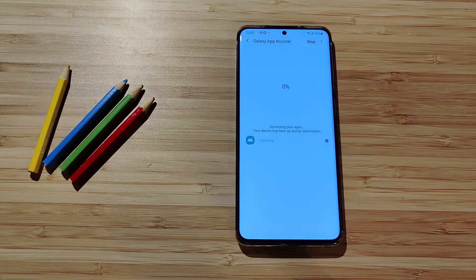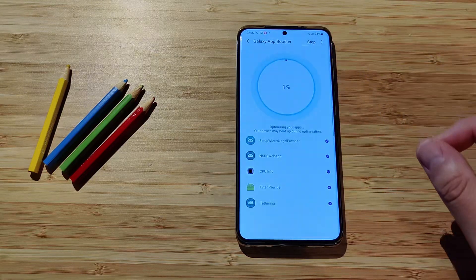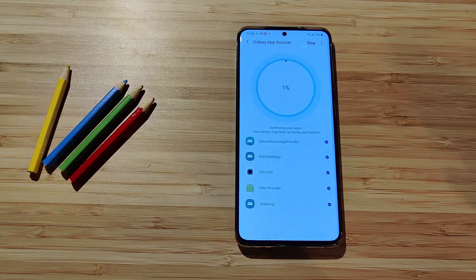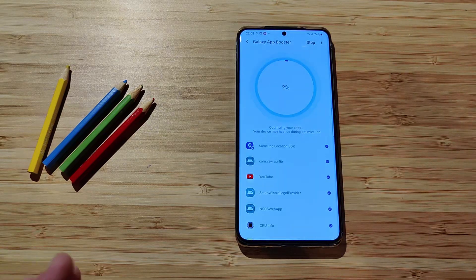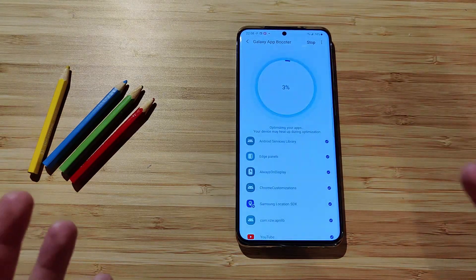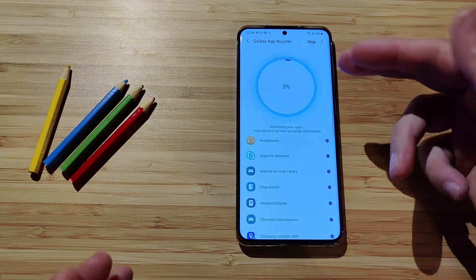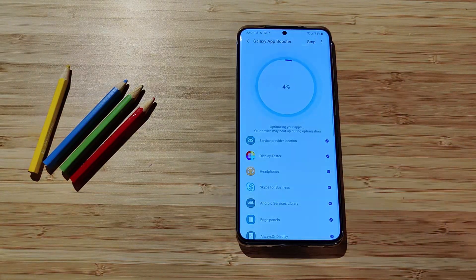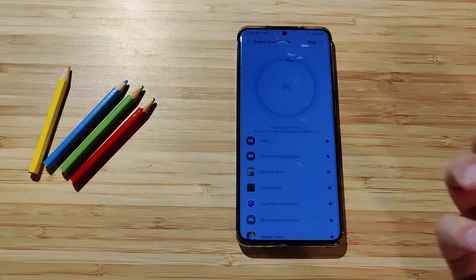It's optimizing 603 apps, and you can see it's actually doing real work. After you optimize your phone and run it again, it does less work — already-optimized apps won't be processed a second time. This process can take a bit of time. My advice is: every time you do a system update, use Galaxy Booster from Galaxy Labs. It's not mandatory, but it's good practice — it optimizes your apps and you'll get better performance.